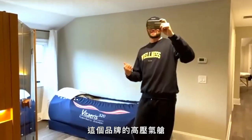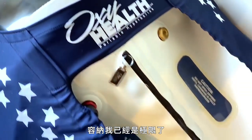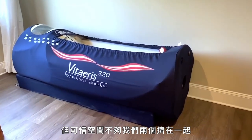This brand of hyperbaric chamber is actually sold to fit two people at a time. But being 6'9", it's a big enough footprint to accommodate me. I've actually tried to be in there with Kate, but there's just not enough space to work for both of us.